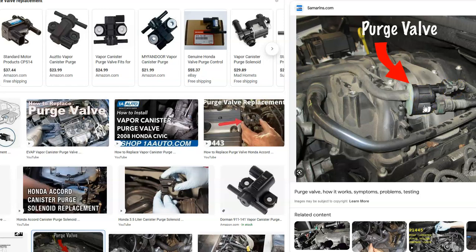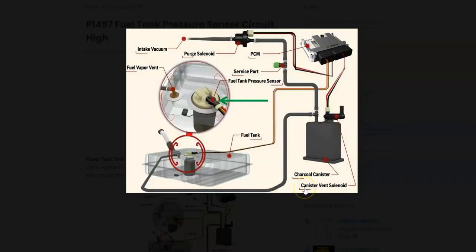Usually replacing the purge valve is the most common fix. But there are other parts of the EVAP system that could cause this problem. The main components are going to be the charcoal canister, which also has the vent solenoid, a fuel tank pressure sensor which sends data back to the onboard computer, and the purge valve, plus all the hoses going to everything. If that fuel tank pressure sensor goes bad, the onboard computer can get the wrong data and think something is bad, like the purge valve, but it's just the sensor sending back bad data. These sensors don't usually go bad, but they can.